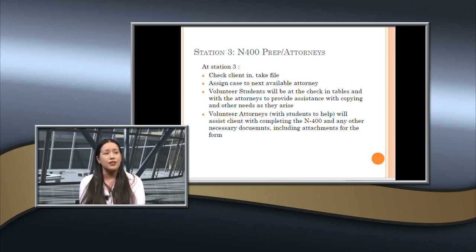Station three is the N-400 prep with the attorneys. Student volunteers at this station will sit with attorneys and help prepare applications with clients — going through questionnaires, hand-filling forms, getting necessary attachment forms, getting fee waiver forms, and copying documents. This is where you get to spend lots of time with hopefully some future mentors.